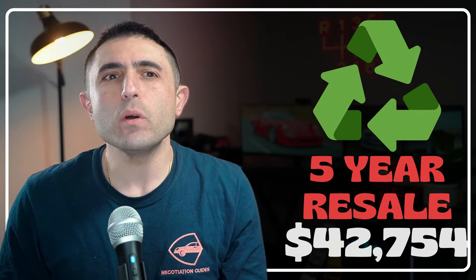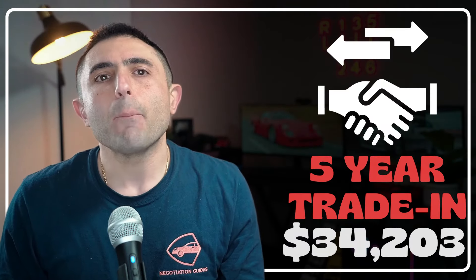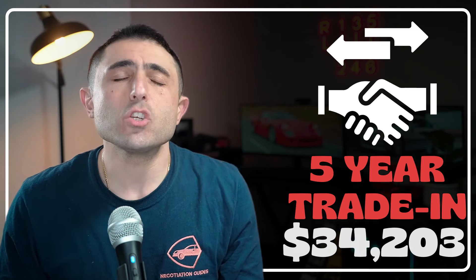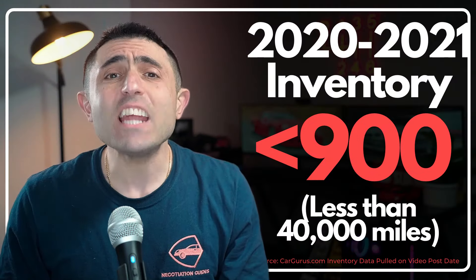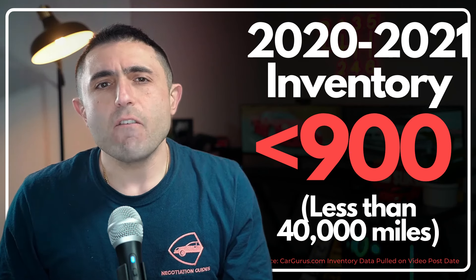The five-year residual value, if you sell privately, is about $42,000. This will likely produce a trade-in value at the lowest around $34,000 — use these figures to gauge how much negative equity is possible when you plug it into a loan calculator. There are less than 900 three-year-old clean Tahoes in the U.S. right now on CarGurus, all with less than 40,000 miles.